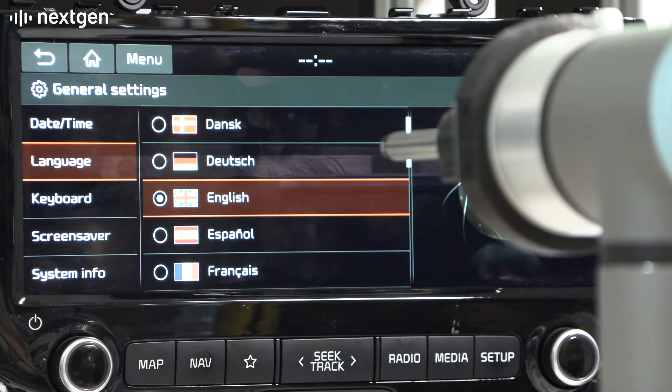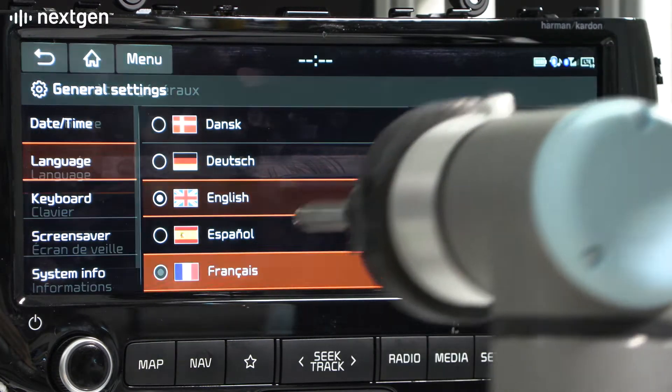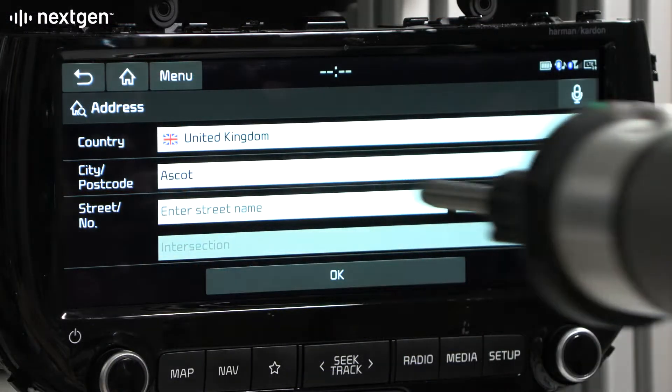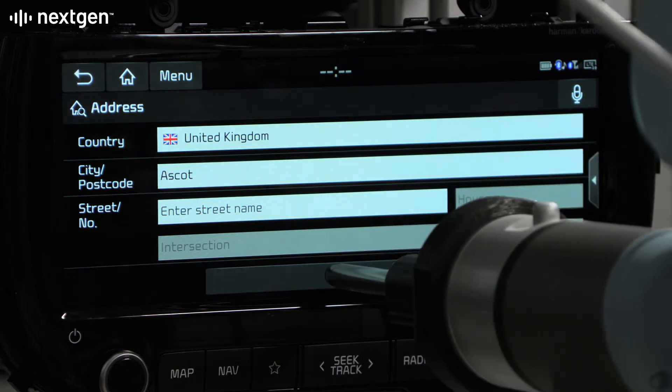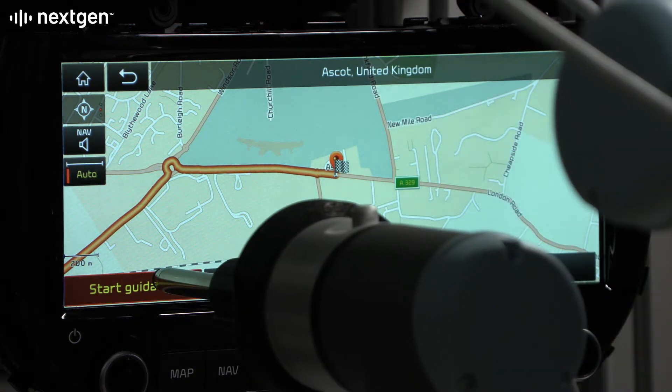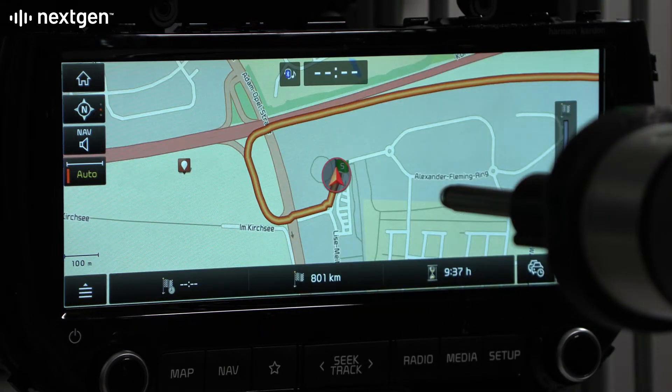This includes country and language selection, allowing the testing to be conducted in multiple different languages. End-user scenarios are tested, like finding and entering a destination, swiping to scroll the map and starting route guidance.